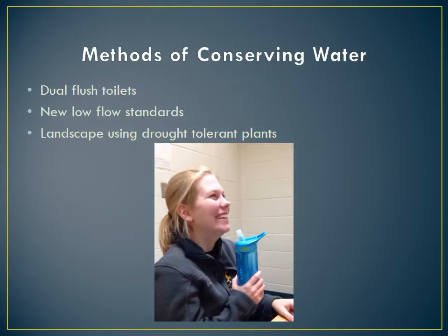Some methods we can use to conserve water are using dual flush toilets that reduce water consumption by five gallons or more per flush, with new low flow standard shower heads and faucets that reduce the volume of water used, and by planting drought tolerant plants so we don't need as much water for landscaping.